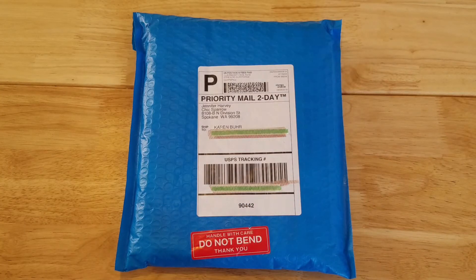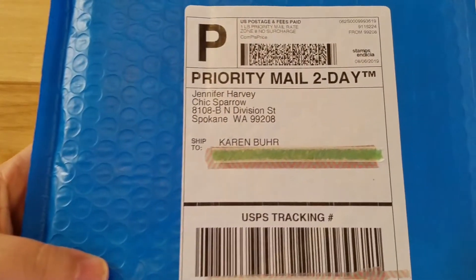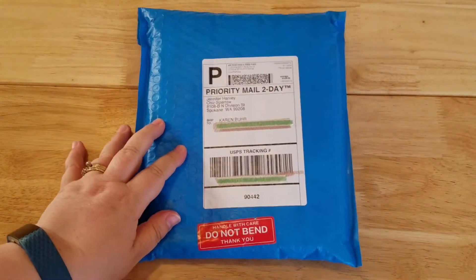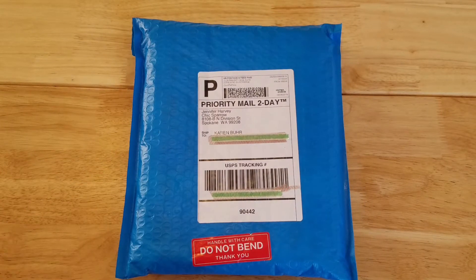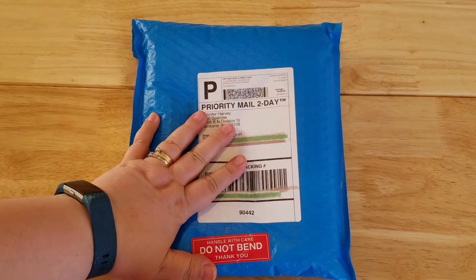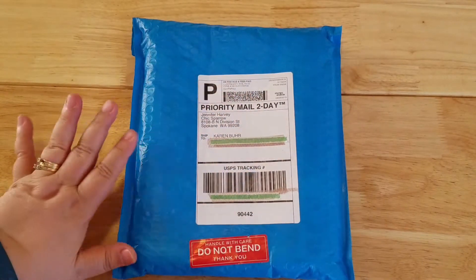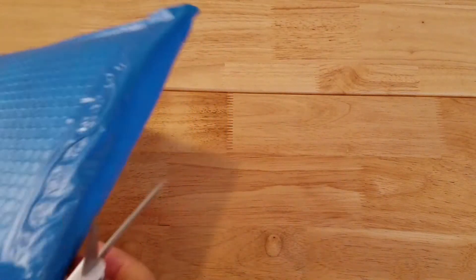Hi everyone, it's Karen here and I'm really excited to do my first unboxing and also my first Chic Sparrow. I have this parcel that came in the mail today. I was able to get in on the second chance sale at Chic Sparrow, where they have traveler's notebook covers that have some minor flaw or imperfection and sell them at a discount. I've wanted a Chic Sparrow for ages and finally broke down and bought one. It's an A5 deluxe size, so let's get this open.